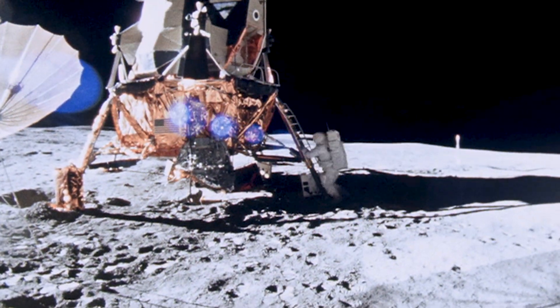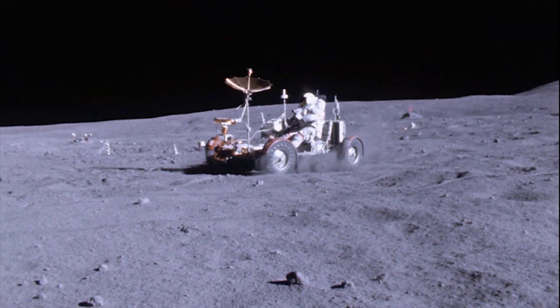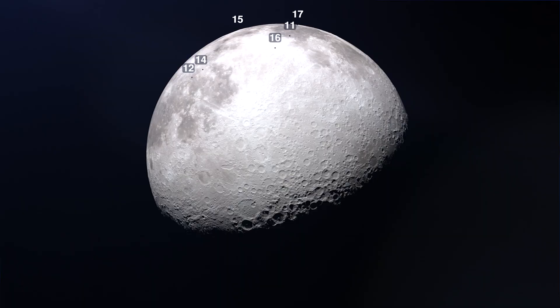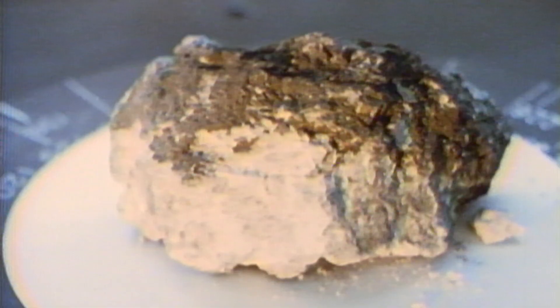We learned a lot from the Apollo samples, but we still have a lot left to learn about the moon. The Apollo missions visited only a pretty narrow swath of the moon — all the missions were concentrated near the near-side equator. Really interesting and really critical insights were unlocked with the Apollo samples, but we have so many questions still to answer about the moon and the evolution of the moon.